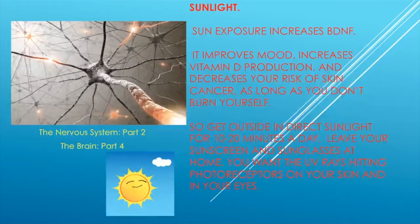Sunlight exposure increases BDNF and improves mood, increases vitamin D production, and decreases your risk of skin cancer — as long as you don't get burned. Spending about 10 to 20 minutes a day in direct sunlight without sunblock and without sunglasses helps, because UV rays hitting the photoreceptors in your skin and eyes help BDNF increase.